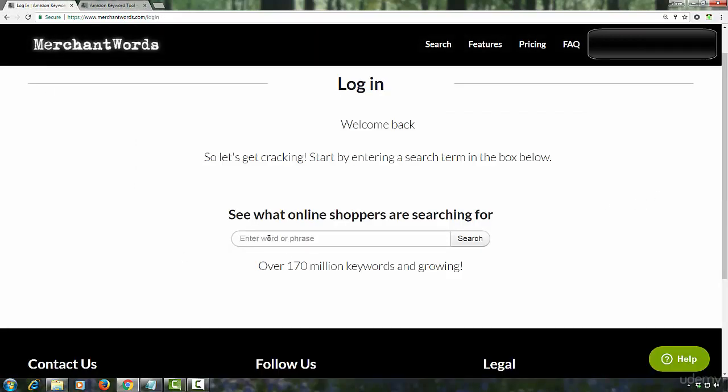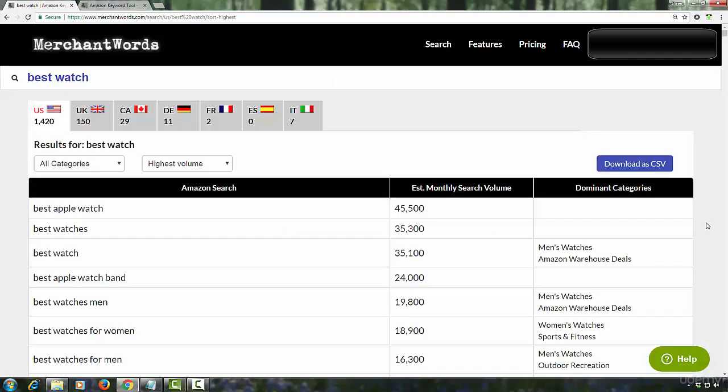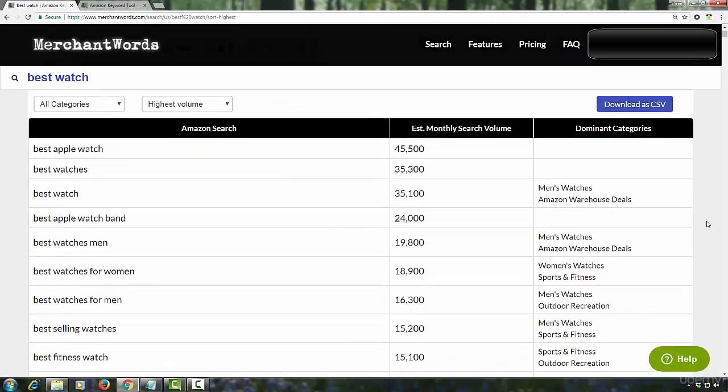You would need to enter a seed phrase in the search box and the tool will show you lots of related phrases that are getting searched for within Amazon. Let's enter "best watch" and run a search. The tool lists lots and lots of related phrases.